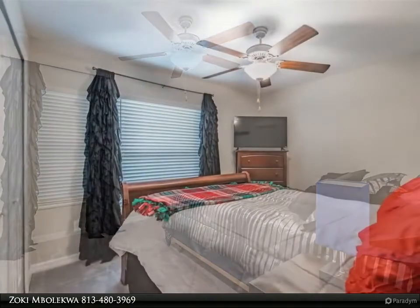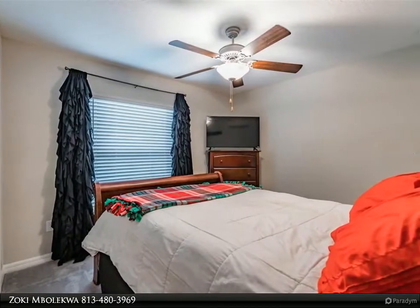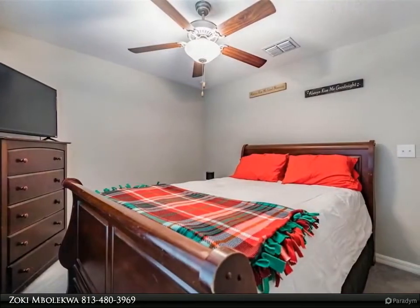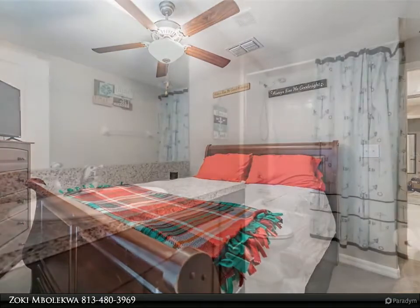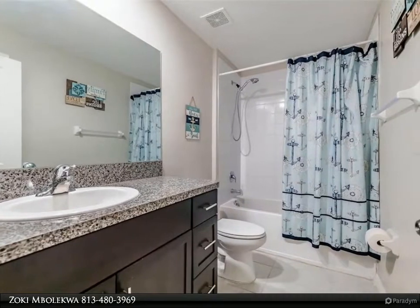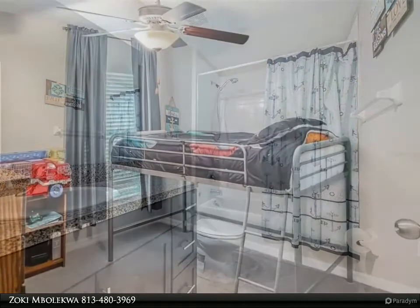Situated in Shell Cove, this new community offers a great neighborhood to grow and raise your family. The community amenities include a new clubhouse featuring a wellness center, a resort-style pool, open-air cabanas, a basketball half-court, a giant playground, and a dog park for our furry friends. Located within minutes of Bahia Beach, Apollo Beach, and I-75.